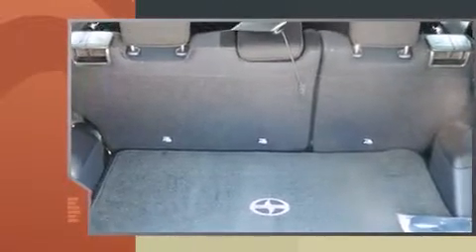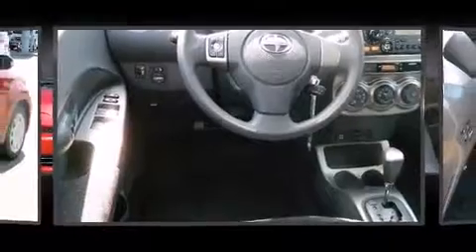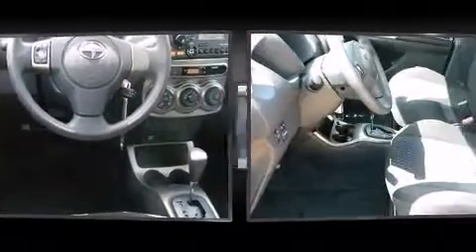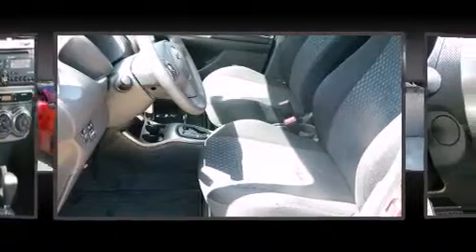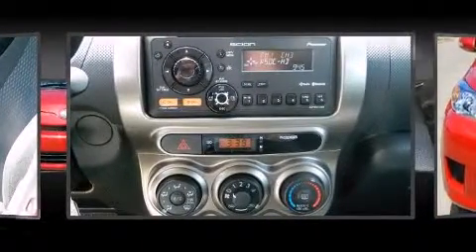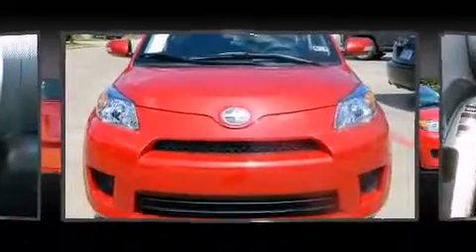Comfort and convenience were prioritized within, evidenced by amenities such as a rear window wiper, turn signal indicator mirrors, and power windows. Storage solutions are integrated throughout the interior, demonstrating thoughtful attention to detail. Curtain airbags combined with standard stability control create a comprehensive safety network.